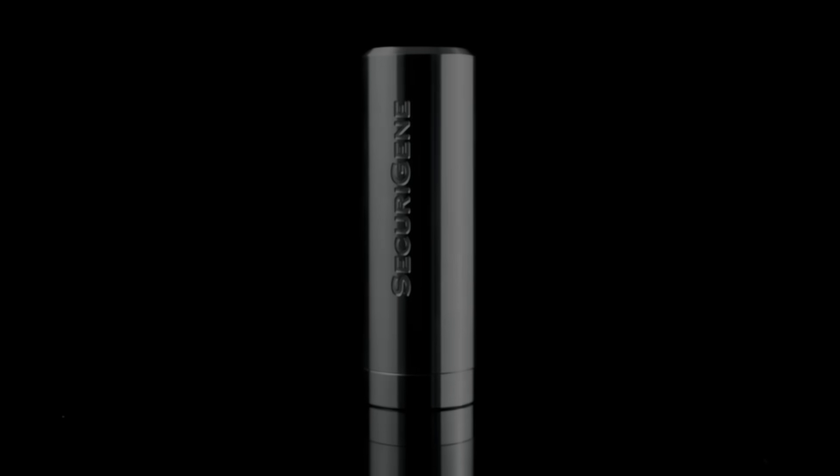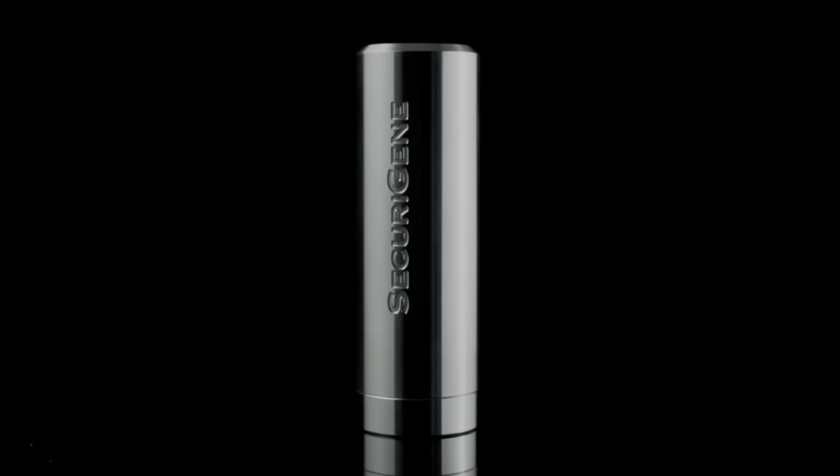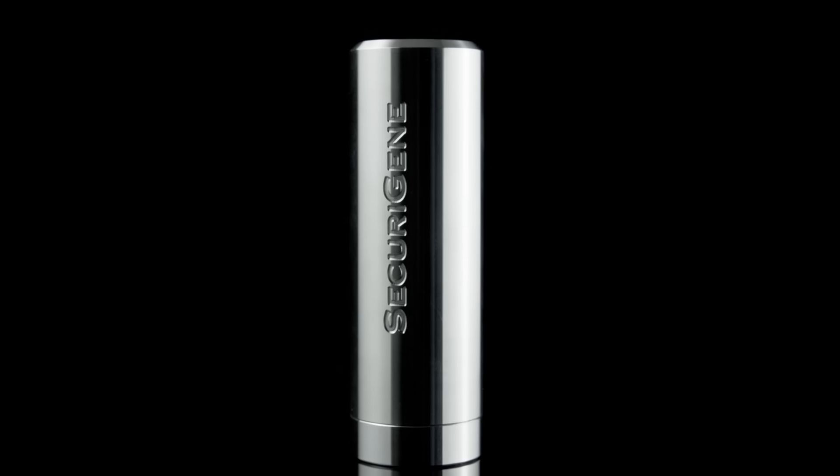With the SecuraGene DNA capsule, families have a chance to capture the entire genetic blueprint of their loved one and preserve their legacy for generations to come.